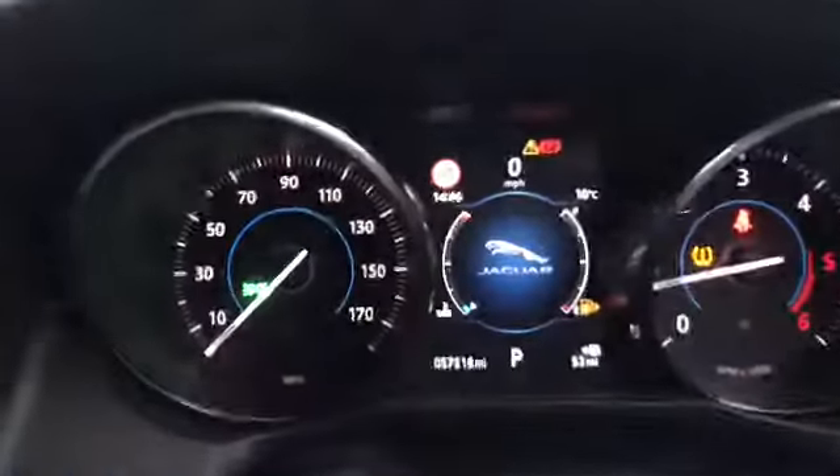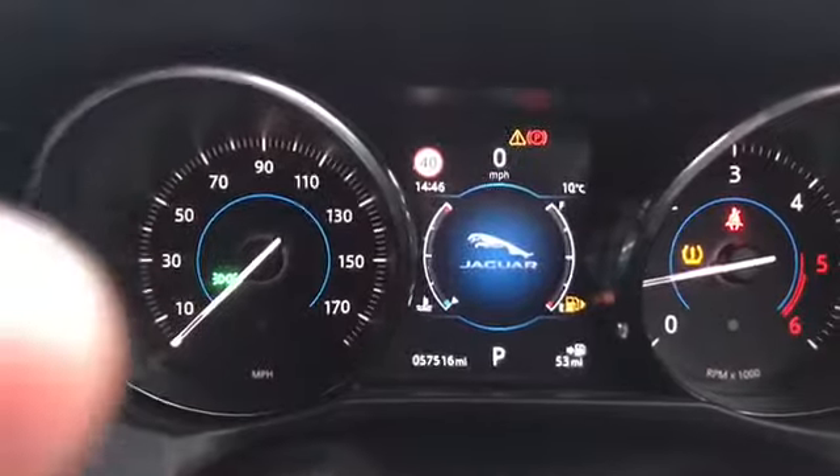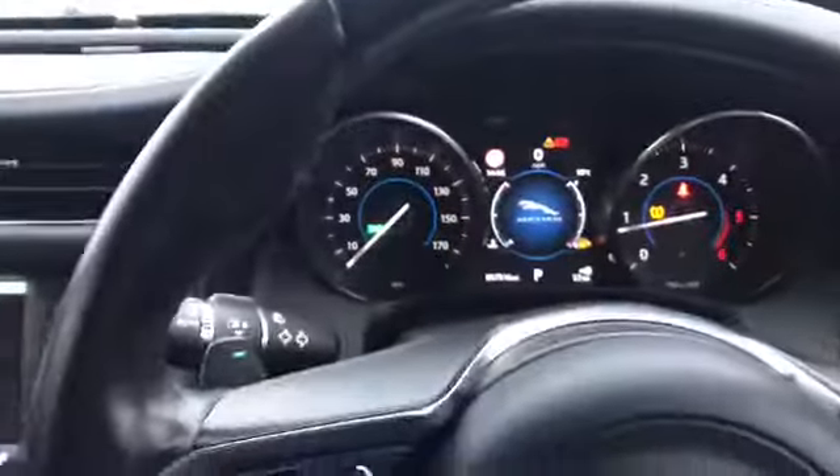Here we are just on the dash — 57,560 miles. It needs some fuel, and it's got the handbrake on and the speed warning showing. But look at this dash — it's got the speakers just at the back there and a lovely leather finish on it as well.